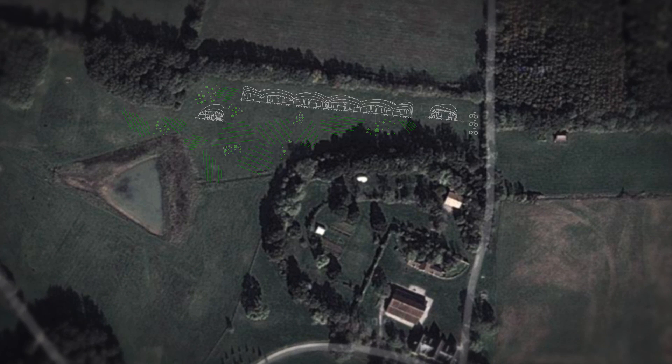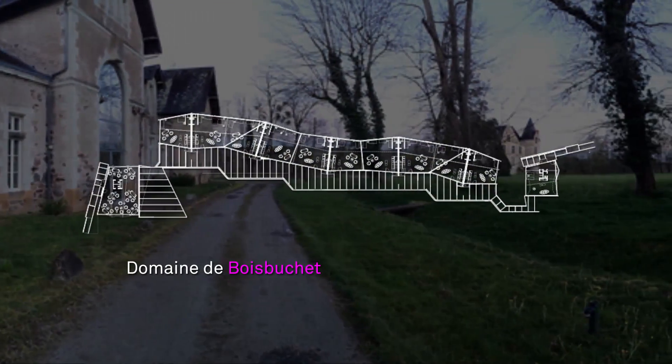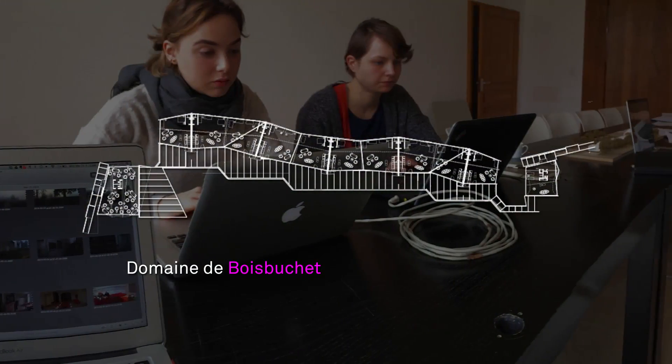The prototype in this video will house students, artists, and designers from all over the world on the grounds of the Domaine de Bois-Boucher in Lissac, France, educating visitors in both the workshop and the home.